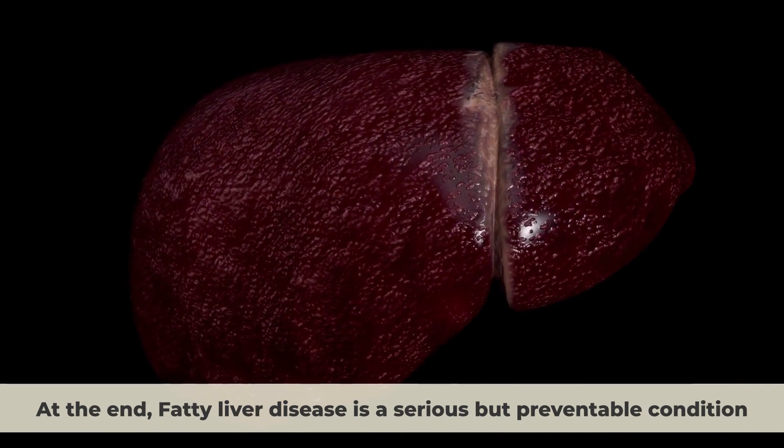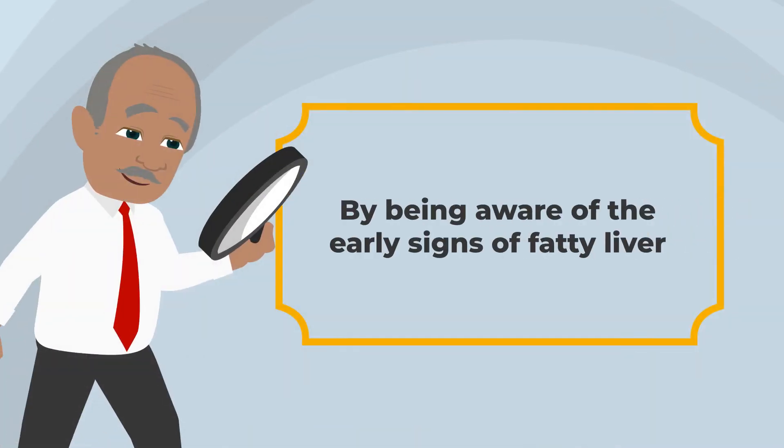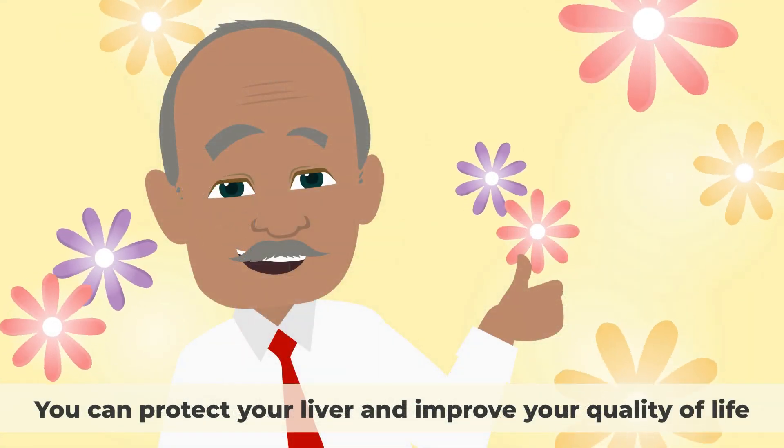Fatty liver disease is a serious but preventable condition that can have long-term consequences for your health. By being aware of the early signs of fatty liver and taking action to reverse it, you can protect your liver and improve your quality of life.